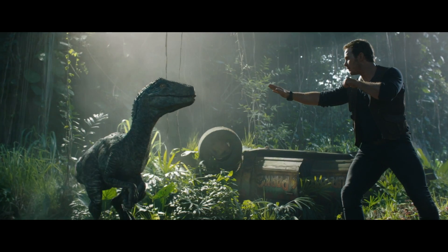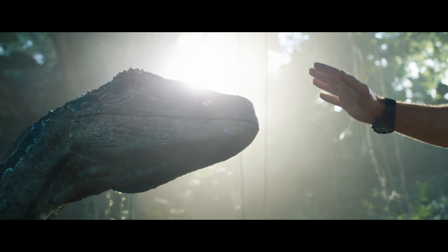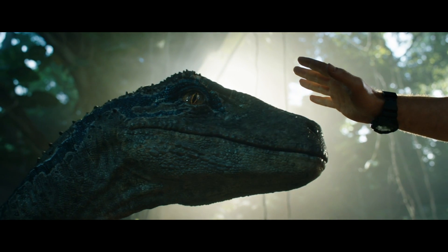They had one person controlling the dilating pupils, one controlling the eyelids, one controlling the nostrils, the cheeks as she breathed, her jugular as it pumped, her hands and claws, her neck — everything. There was a team of like 12 guys underneath doing a very finely choreographed dance to make her look real.